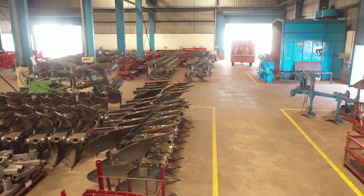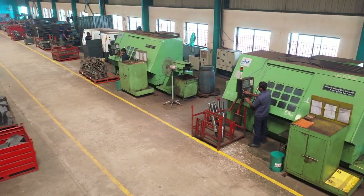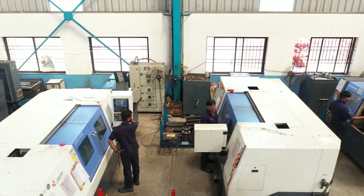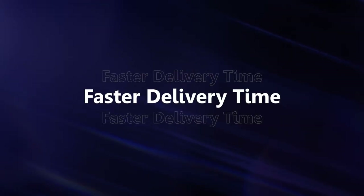All parts used in our plows and agricultural equipments are designed, developed and manufactured in-house using latest CAD CAM facilities, CNC machines and a team of skilled people, hence ensuring better quality, reliability, durability and faster delivery time.